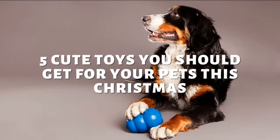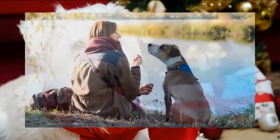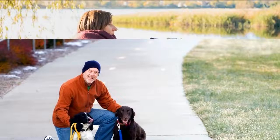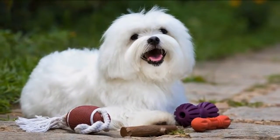Here are 5 cute toys you should get for your pets this Christmas. Everybody loves to receive some gifts this Christmas, and yes, that includes your pets too. Chummy Paws has some of the cutest toys that your pets would surely love. Here are 5 cute toys you can get for your pets this Christmas at Chummy Paws.